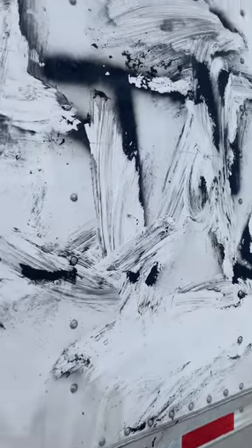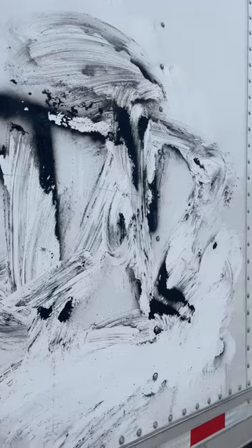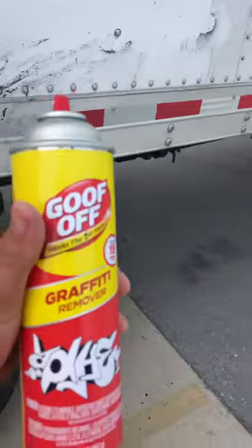As you can see, that was the first coat and I'm about to apply some more. I'll show you guys the finished product. It's coming off, so yeah — great investment, it works.